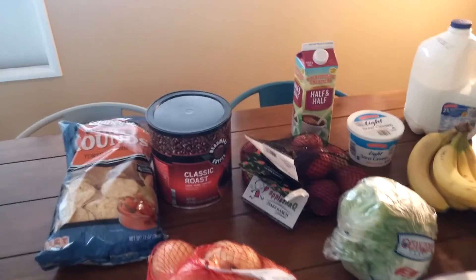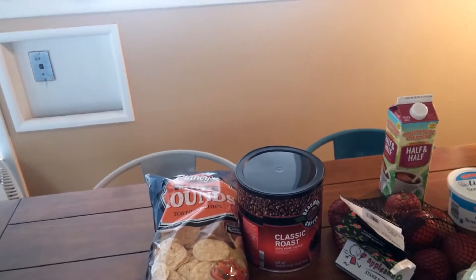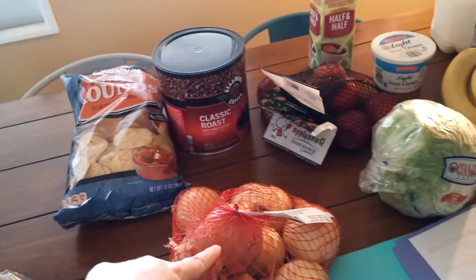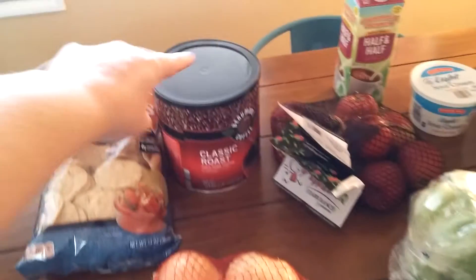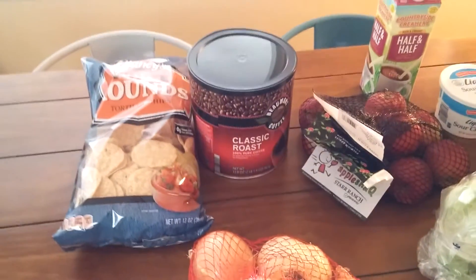I got some tortilla chips for a taco salad we're planning to have this week. The tortilla chips were $1.19. The three pound bag of onions at Aldi were $1.79. I bought this coffee — it was the expensive thing I bought — it was $5.29.